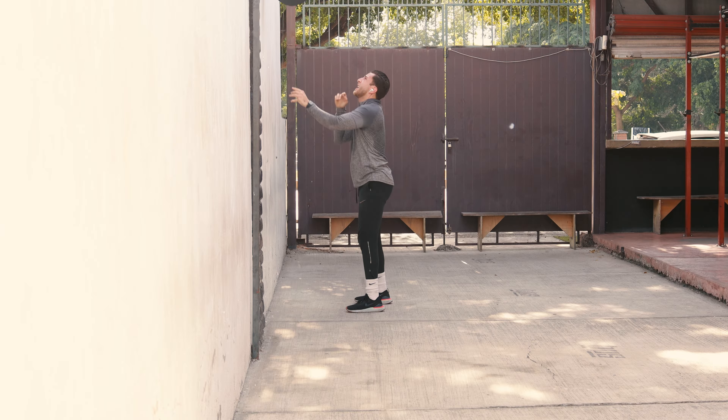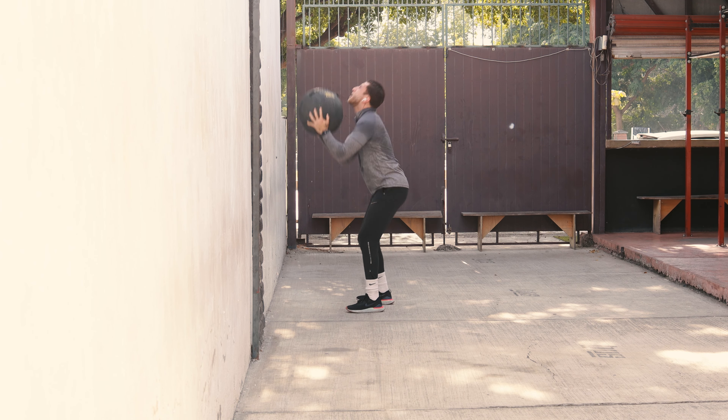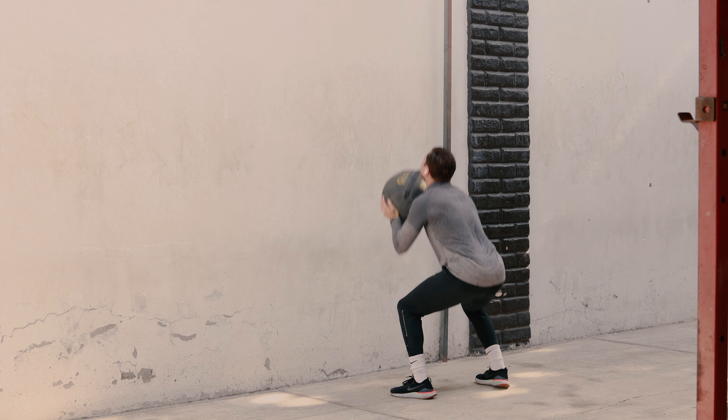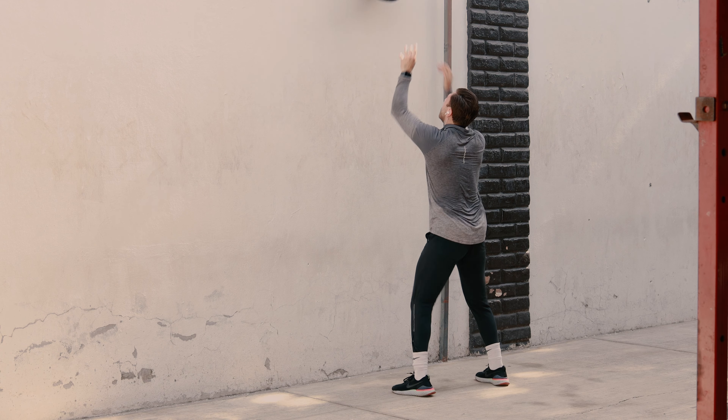Wall ball squat throws can help improve range of motion in the hips, knees, ankles, and upper body. It can also help to develop the explosive power of the lower body and upper body, which can help people with cerebral palsy to be more independent in their daily activities.